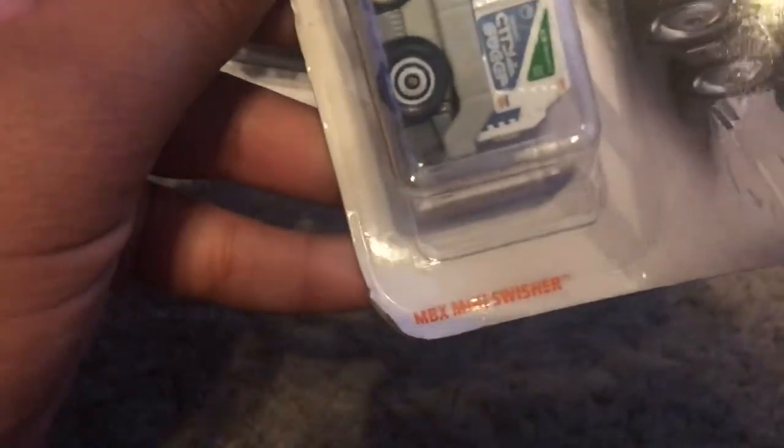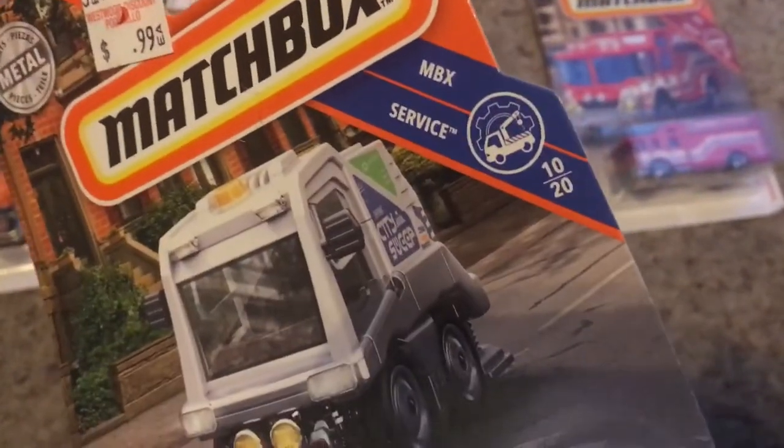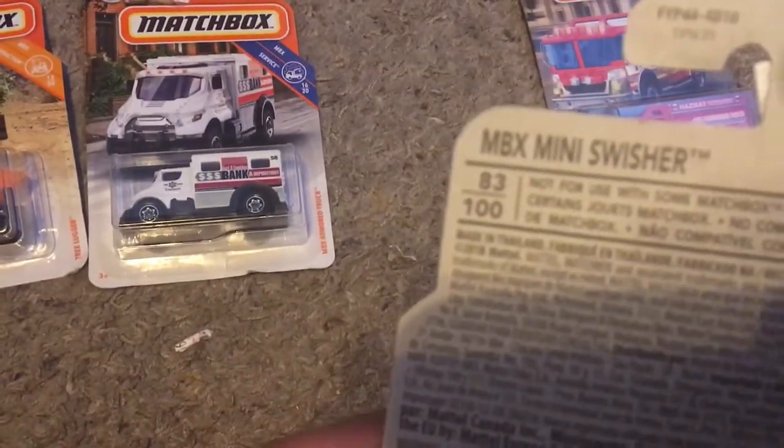We got the MBX Mini Swisher. This is also from MBX Service, but this is number 10 out of 20, and it's number 83 out of 100.